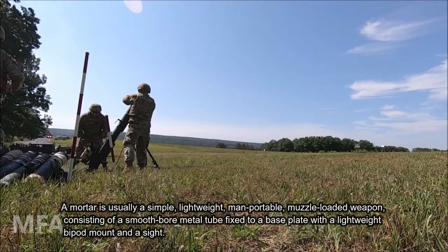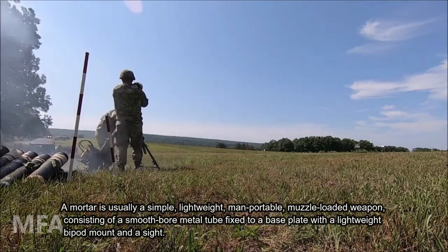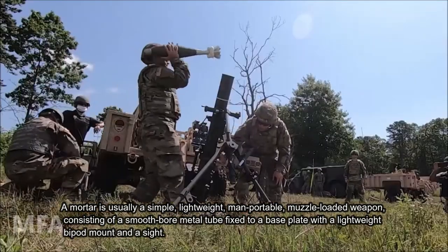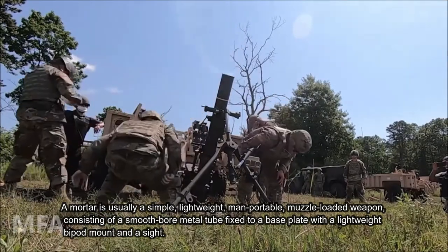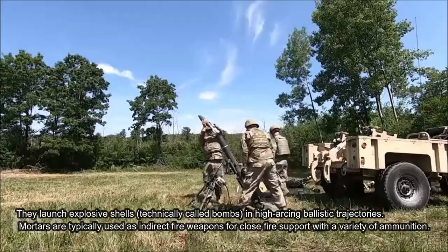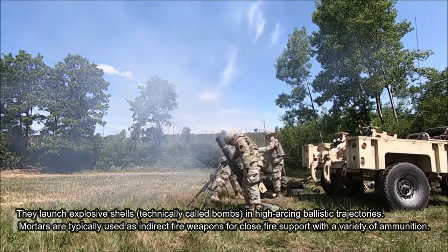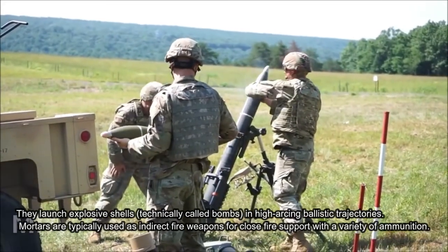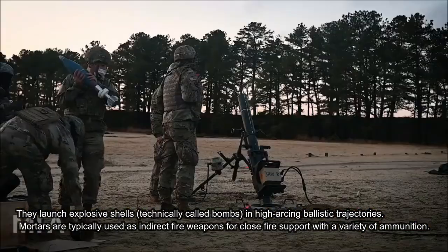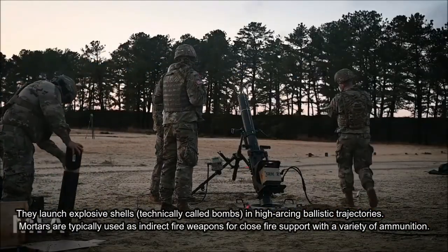Mortar is usually a simple, lightweight, man-portable, muzzle-loaded weapon consisting of a smooth-bore metal tube fixed to a base plate with a lightweight bipod mount and a sight. They launch explosive shells, technically called bombs, in high-arcing ballistic trajectories. Mortars are typically used as indirect fire weapons for close air support with a variety of ammunition.